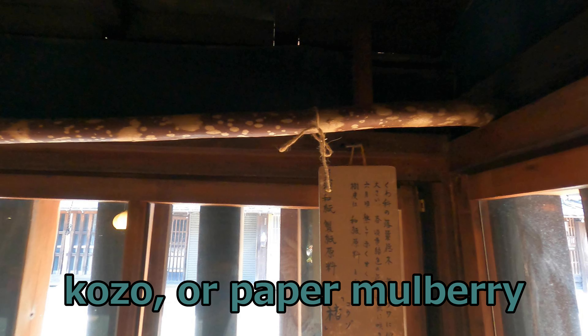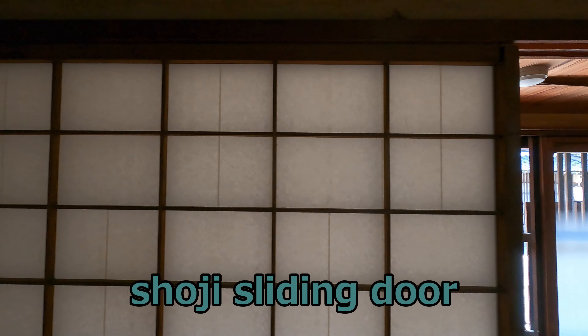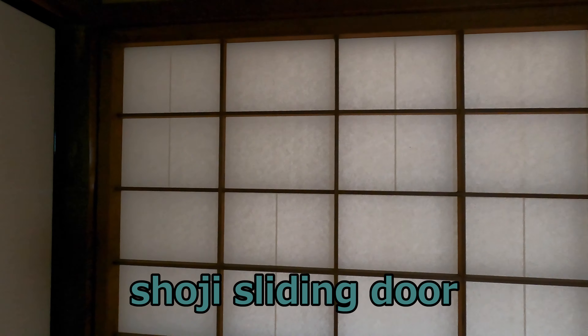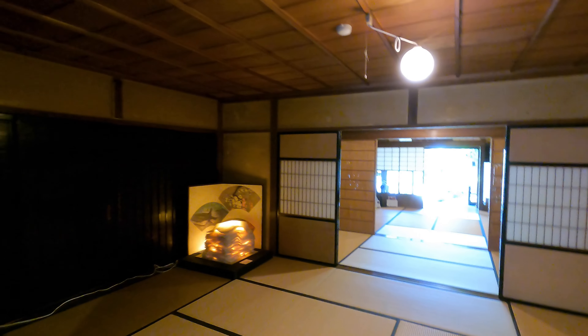This is Kozo, or Paper Mulberry. The tree bark of Kozo is the material for Mino paper. This is a Shoji sliding door — of course, Mino paper is used for it. It is a manufacturing method that makes Mino paper durable. It is said Mino paper keeps for more than 1,000 years. Actually, in a museum in Nara Prefecture, Mino paper from 1,300 years ago still remains in good condition.